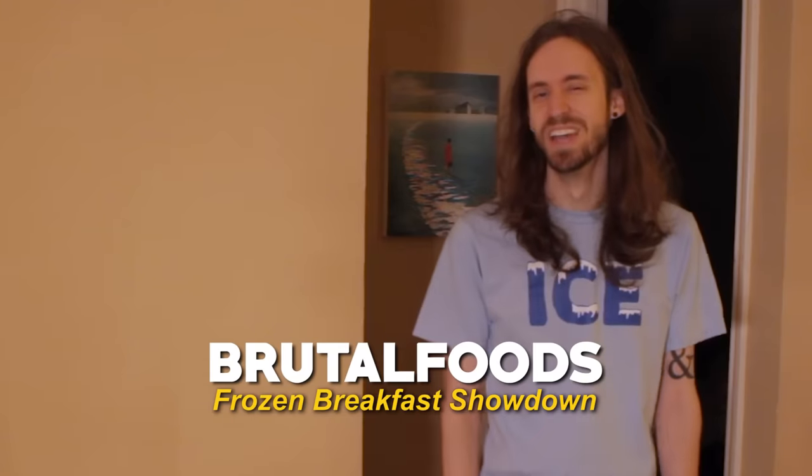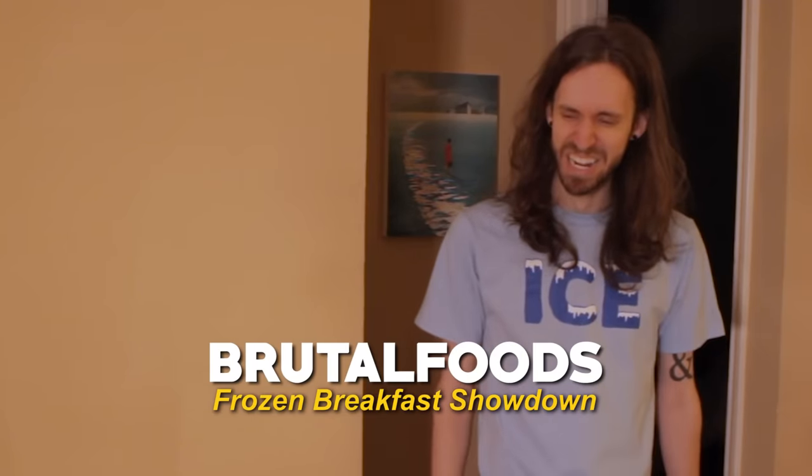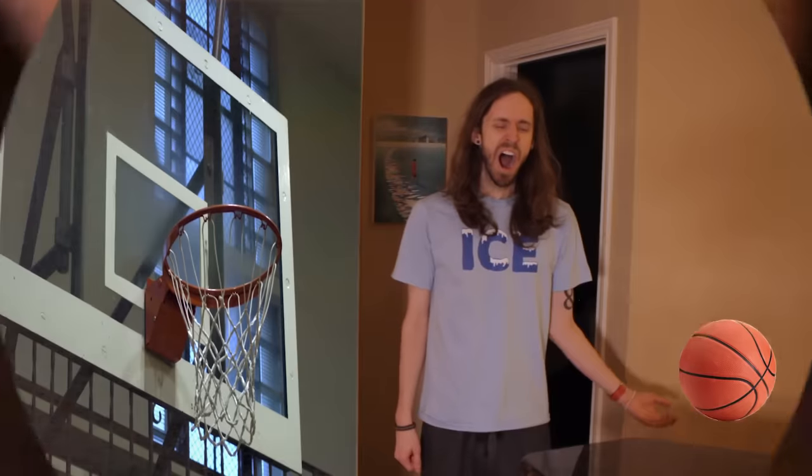I hope you're as excited as I am. Let's go to the kitchen!